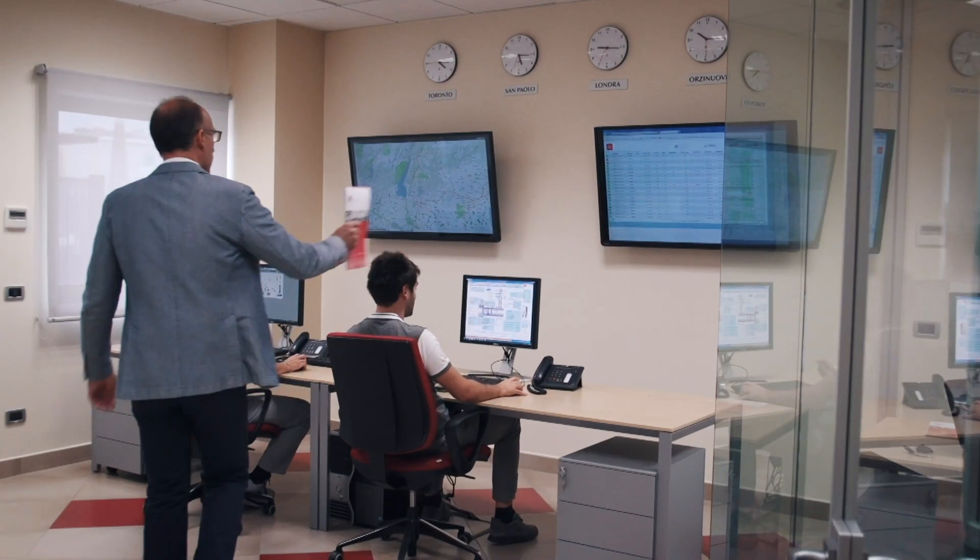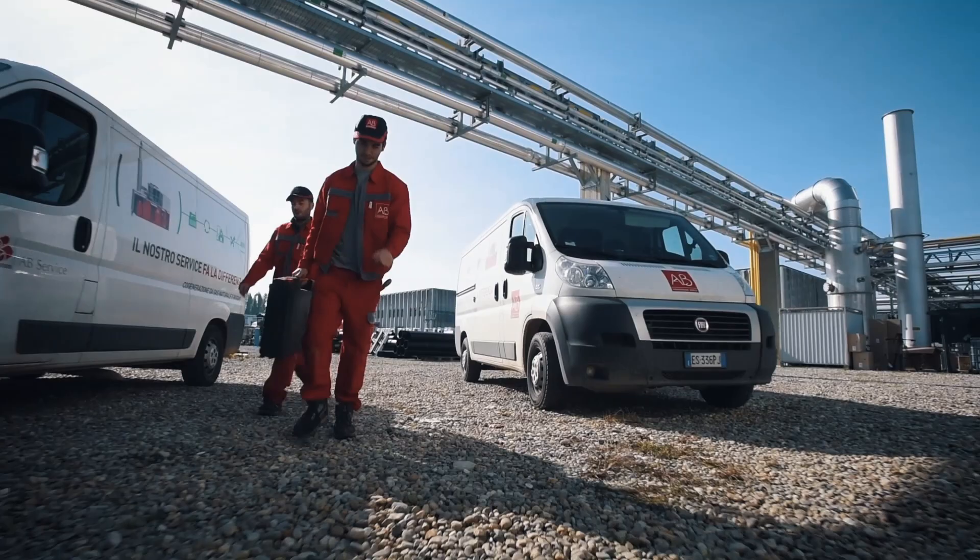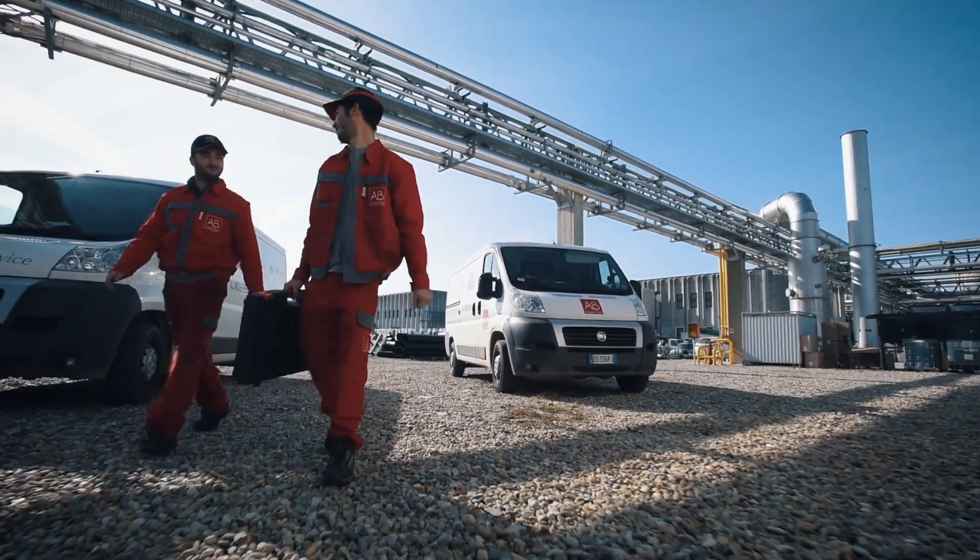This is to support the customer over the long run of 10, 15, or 20 years of operation of these specific types of installations.